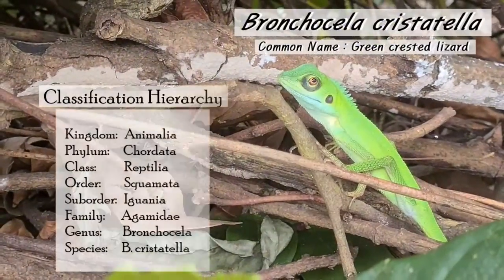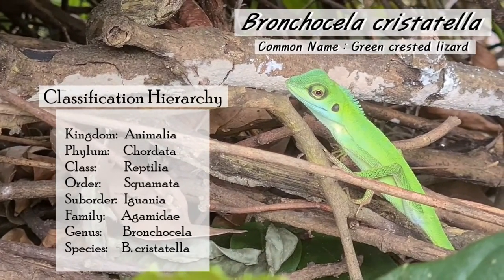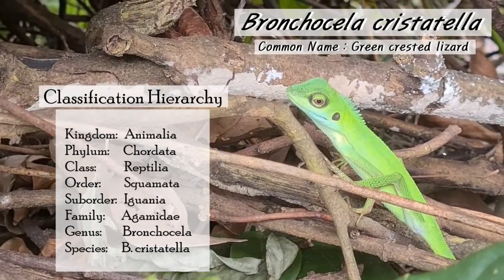Next, we see the Bronchocela cristatella, common name green-crested lizard. Did you know that their tail makes up 75% of its total length?